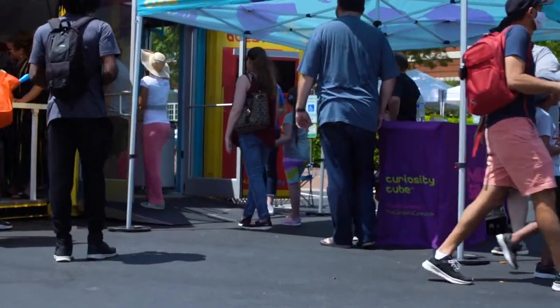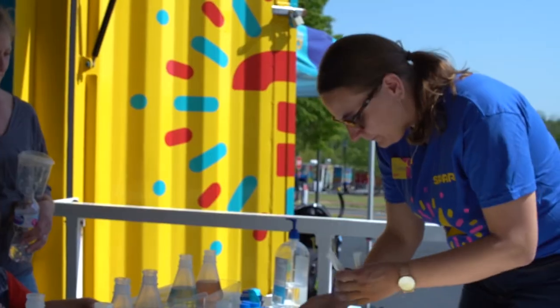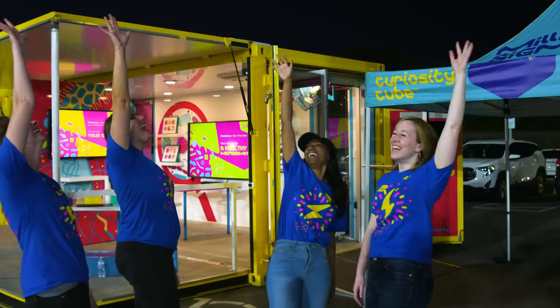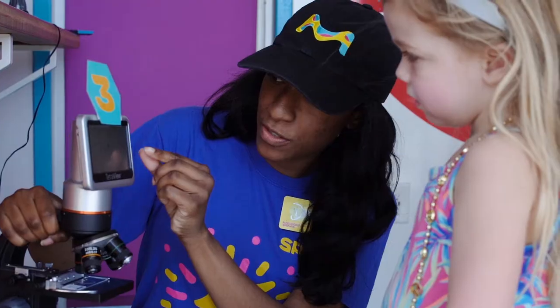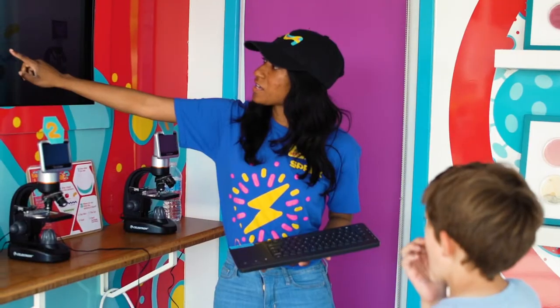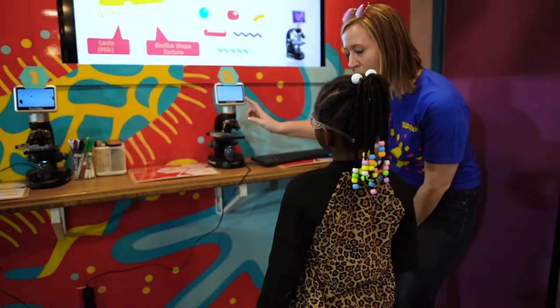Our Curiosity Cube events are staffed by our very own employee volunteers as part of our Spark Global Volunteer Program. This allows employees to leverage their skills and expertise while providing students with the opportunity to connect with diverse STEM experts in their own community.